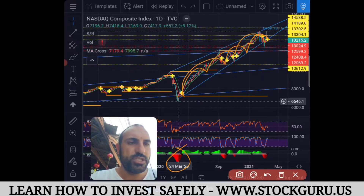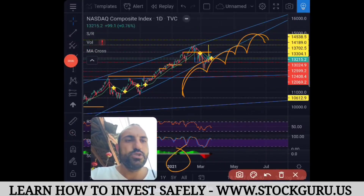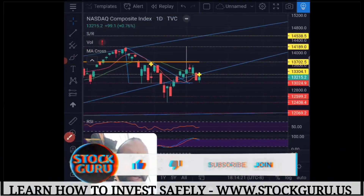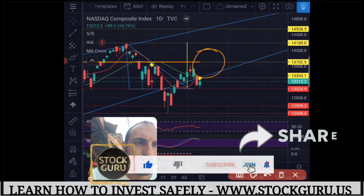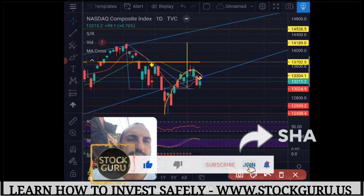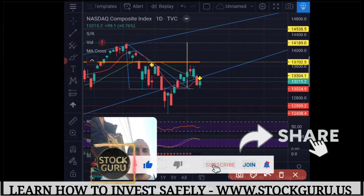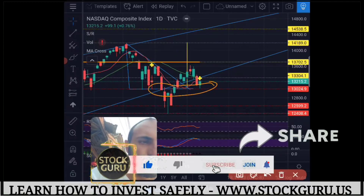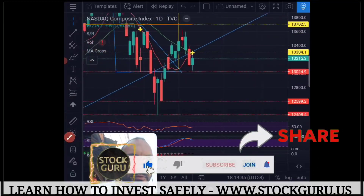Since the 24th of March, the Nasdaq has been climbing on this trend line. Last week we had the break of the trend line, then it went back above and held really strongly at 12,599 and bounced back. If you watched yesterday's video — I made a video on the Nasdaq before the open — this was a very important line at 13,024, and I had drawn that target in before the trading day.